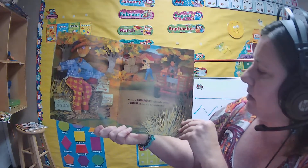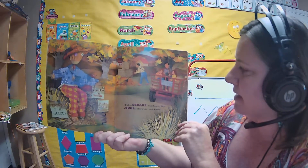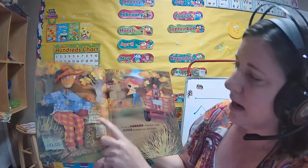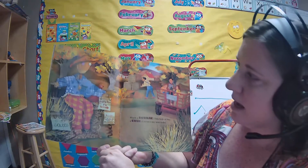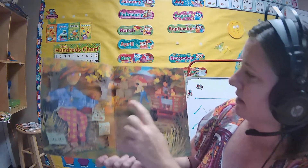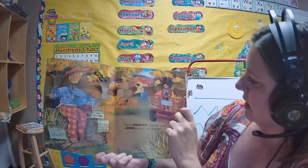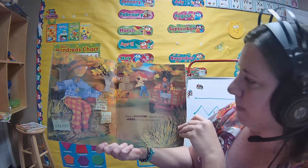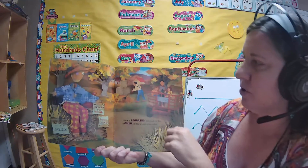Pluck a square, this bale of hay. A cube of straw is my seat today. Do you see any squares? I see some signs that are squares. I see some squares on the pants. I see some windows back there. And I see those are rectangles on there. Oh, there are the bales of hay that are squares.